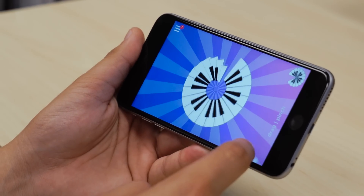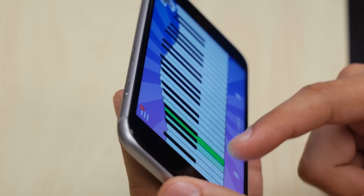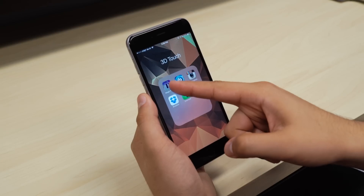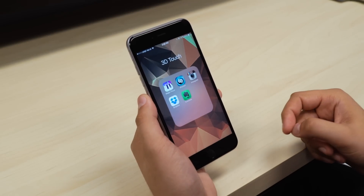It's pretty much like playing a real piano, giving you a deeper level of immersion. Magic Piano doesn't support peek and pop nor quick actions, but it will be able to figure out how hard you press on the display when you're inside the app.